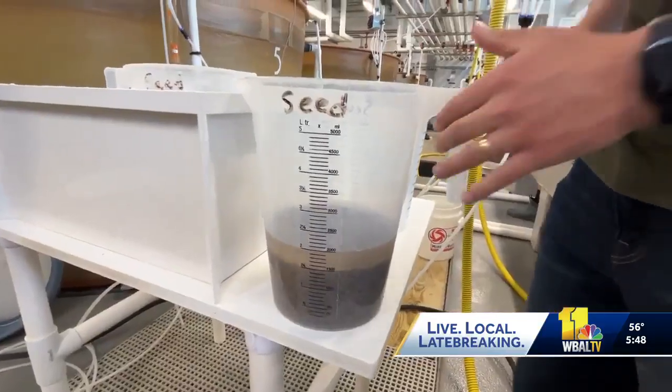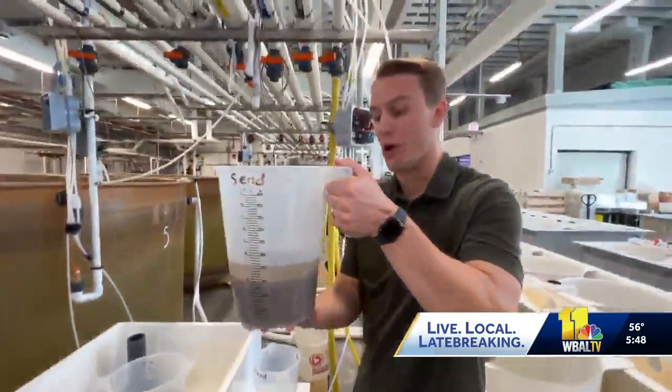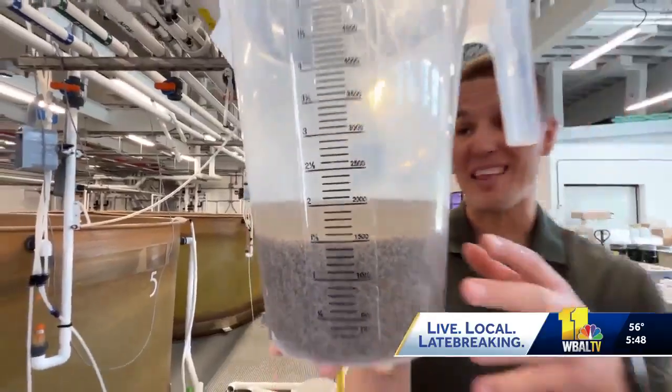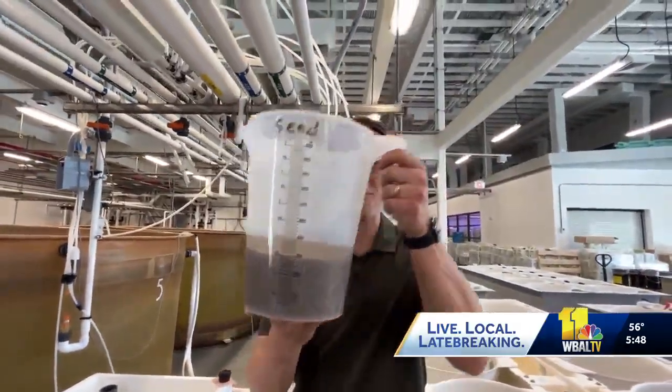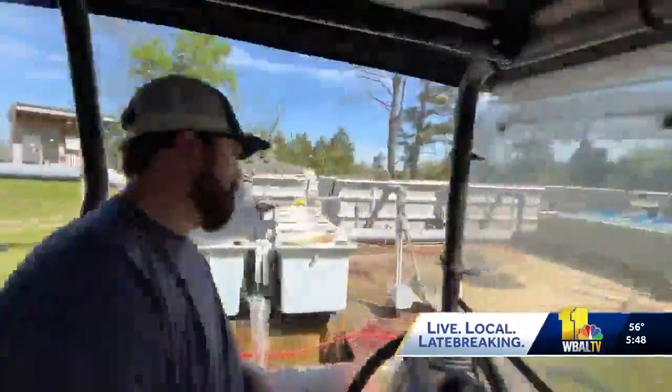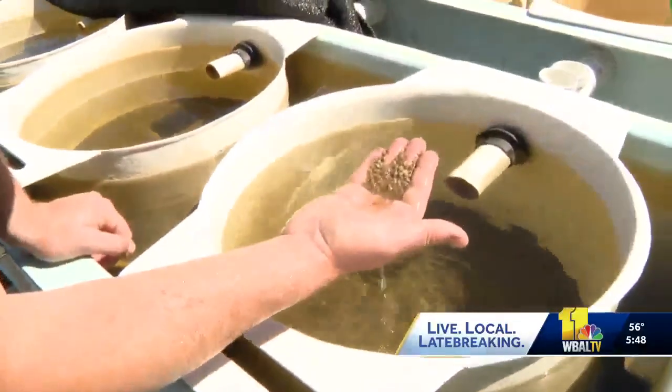To put into perspective how small these oysters really are — these are about a month old and graded to two millimeters. In this one jug, there are 150,000 of them. Once they're strong enough, they'll be moved outside to live in water straight from the Chesapeake Bay. That's the last stage before they get sent out to customers.